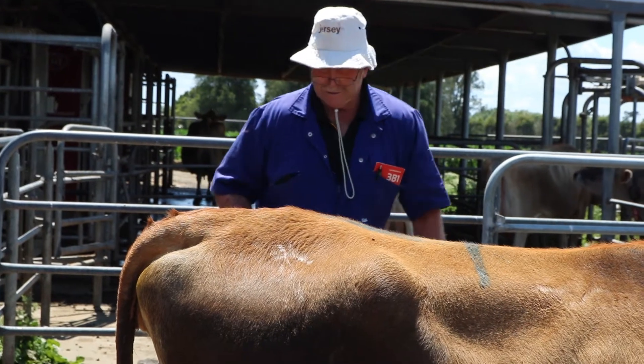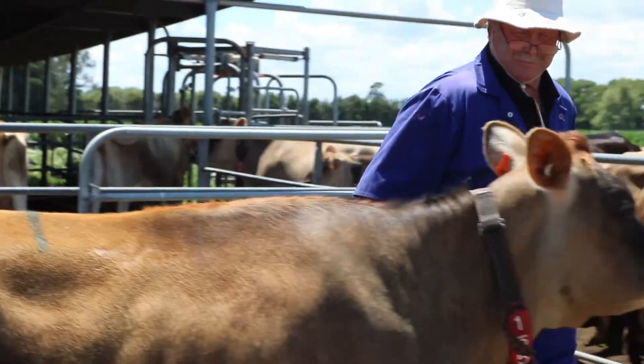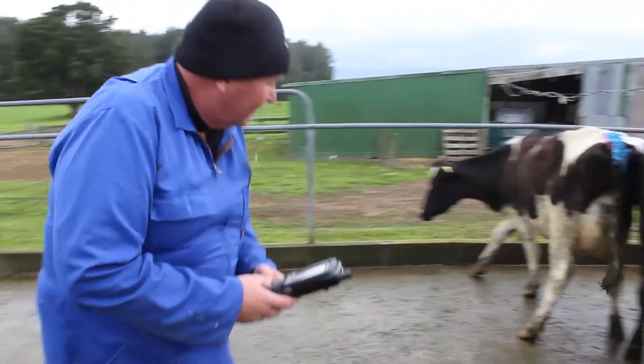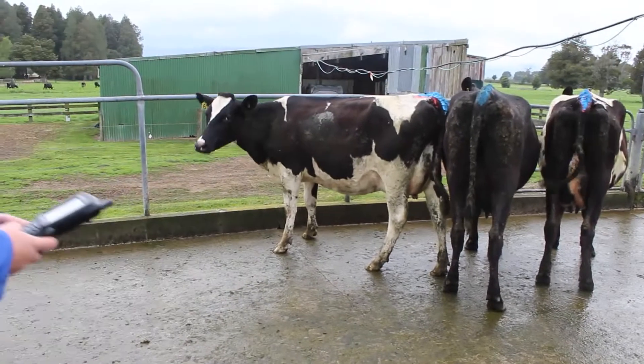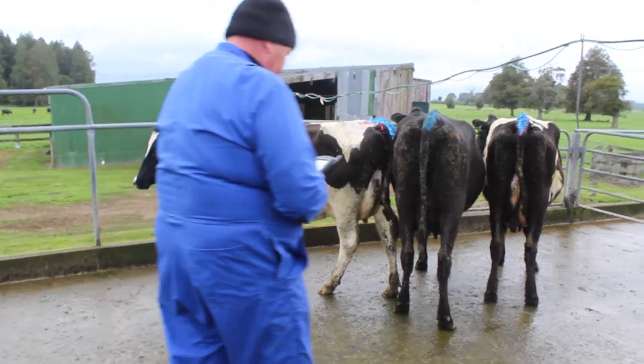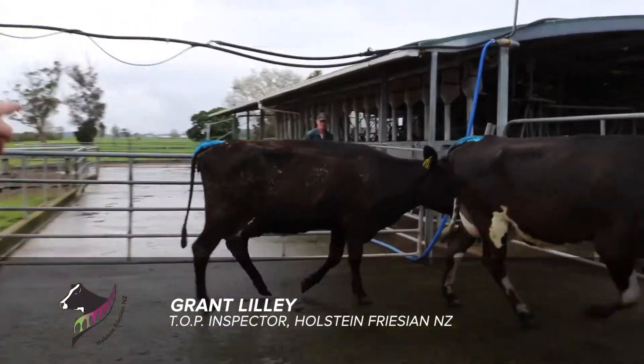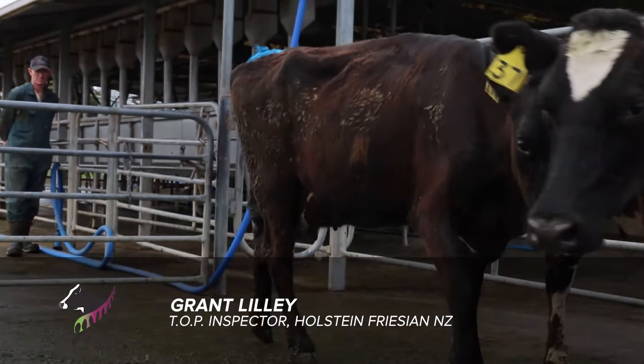T.O.P. inspectors evaluate every daughter from the progeny test program within the first five months of their initial lactation. Scores are entered directly into a handheld device against the cow tag ID. See how she's got a double teat, a fused teat on the front right hand — she'll actually lose a point in her udder because of that, as it's just prone to mastitis and infection.